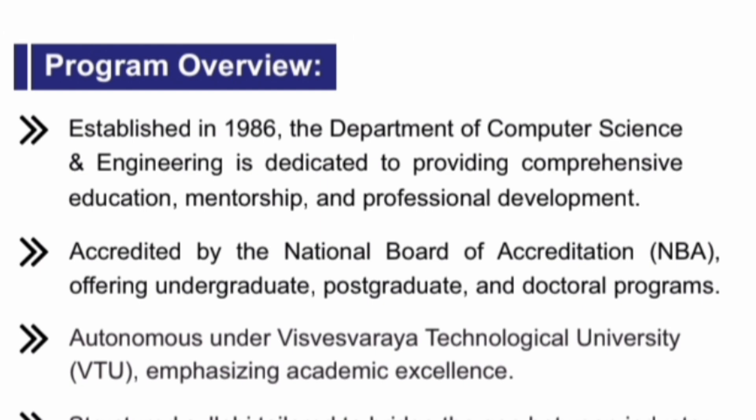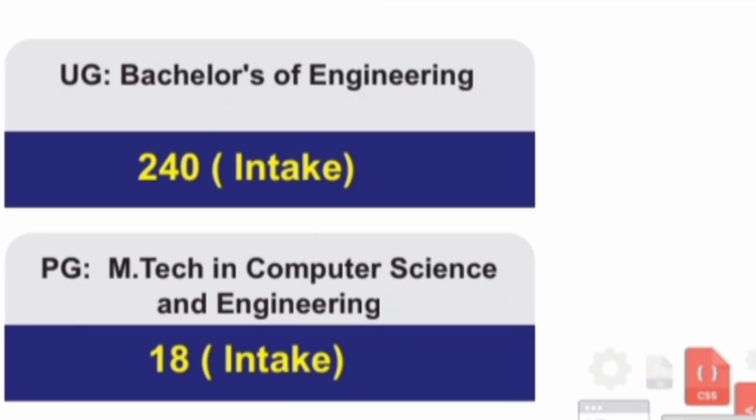This is for the 2025 batch. As you know, Dhanan Sagar College of Engineering is an old established college and its Computer Science branch started in 1986. So it is a 40-year-old CSC branch which I am reviewing. This college is autonomous under VTU, which is a technological university.